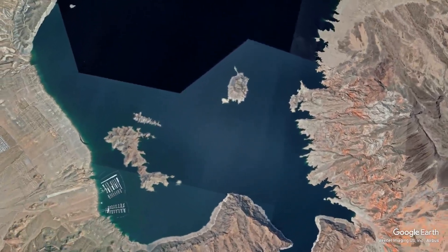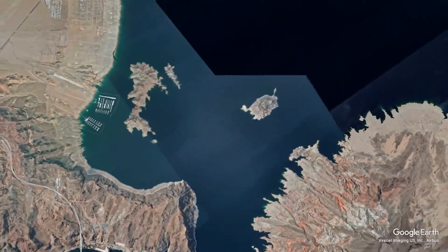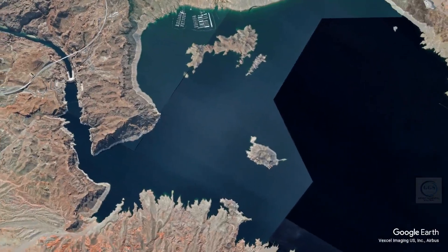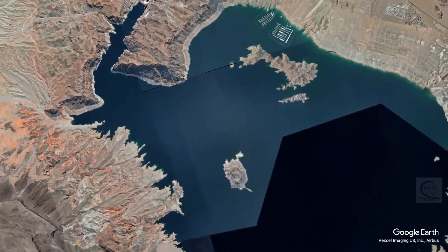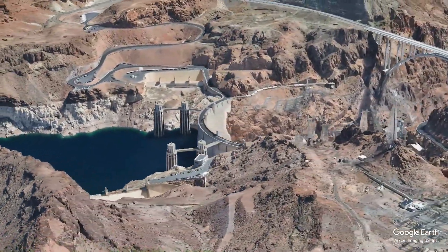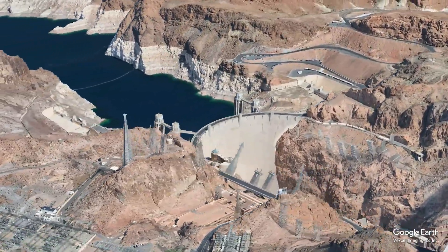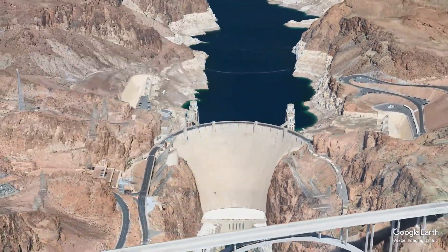Today, the Hoover Dam is one of the most visited tourist attractions in the United States, drawing millions of visitors each year. Tourists can take guided tours of the dam, learning about its history, construction, and engineering marvels. The visitor center offers educational exhibits and breathtaking views of the dam and Lake Mead. The dam has also been featured in numerous films, documentaries, and television shows, further solidifying its status as a cultural icon. It represents not only a significant engineering achievement but also the resilience and ingenuity of the American spirit during challenging times.